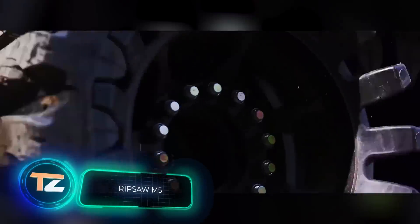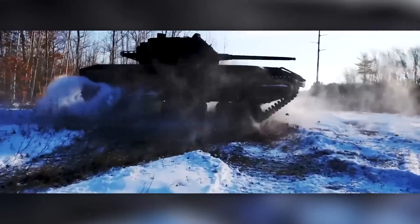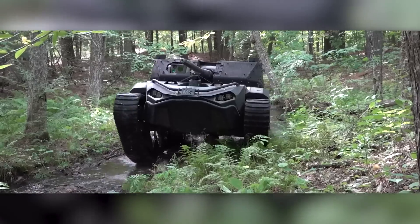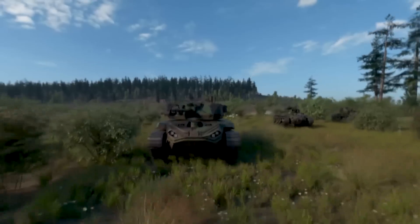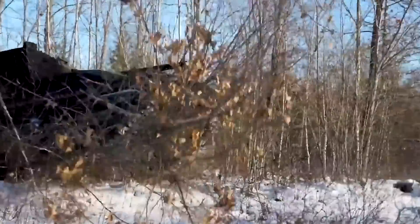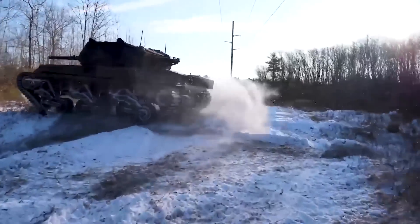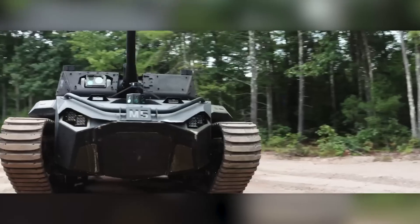Our first product comes from the USA. American experts are actively testing this unmanned mini tank called the Ripsaw M5. It offers a speed of about 25 miles per hour, a payload of about 8,000 pounds, and an open architecture that allows it to be prepared for a variety of tasks.